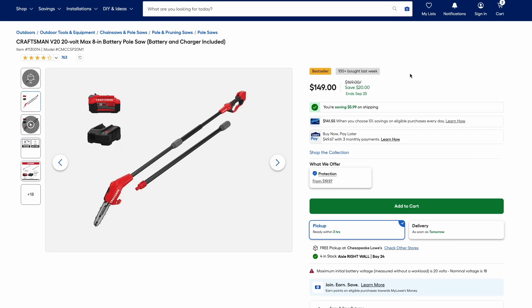Also from Craftsman, they have their pole saw, which comes with the battery and charger on that V20 line. This one's $150, $20 off.